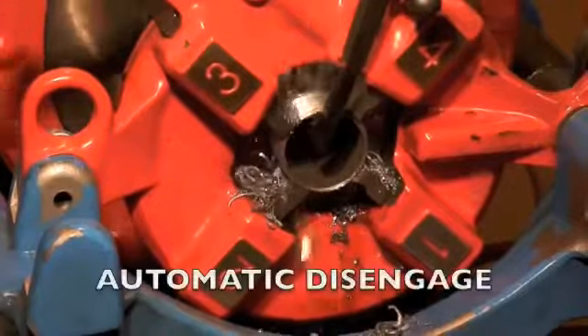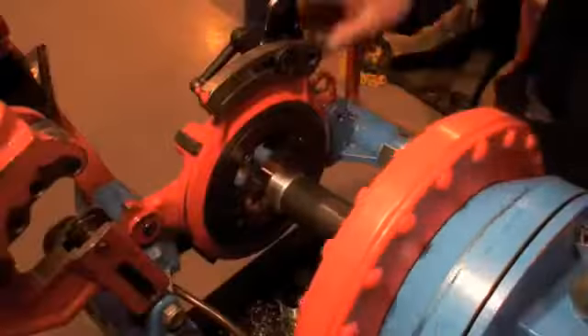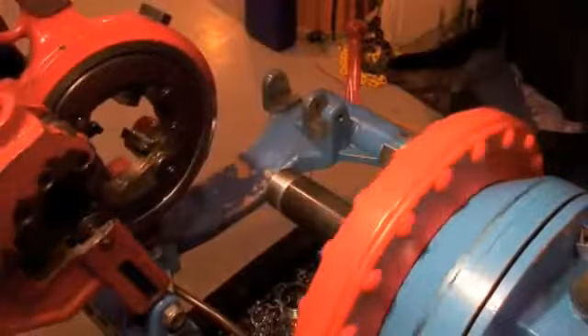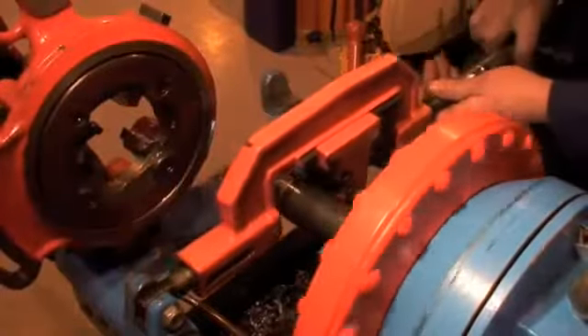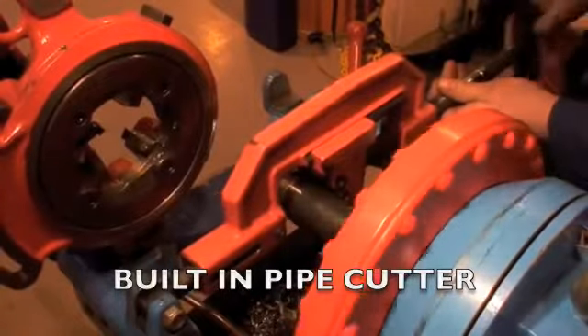Our freestanding machines are made in Italy. The smaller 352 model handles pipe from quarter inch to two inch diameter, and the larger 230 machine, shown in the film, from half inch to three inch diameter.